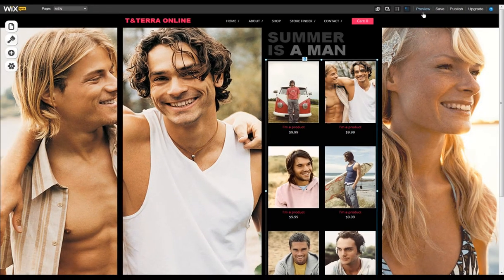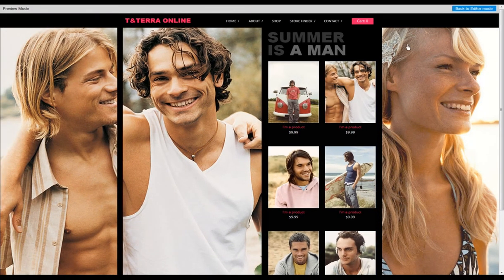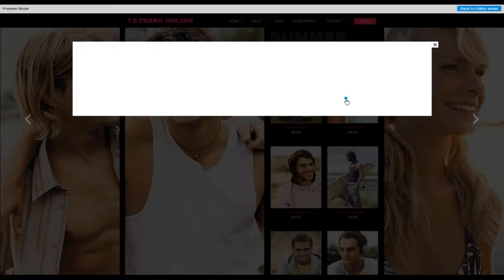And that's it! Now go ahead and create your own store, and stay tuned for even more exciting new shop options to come.